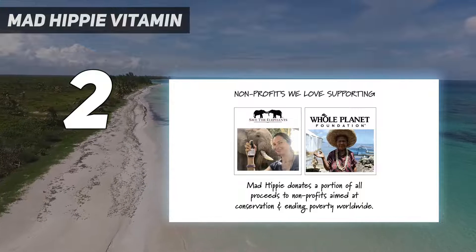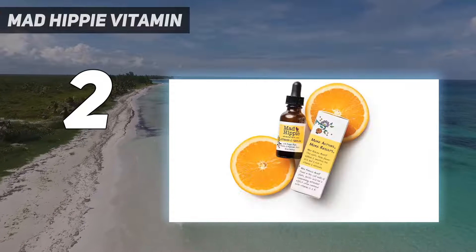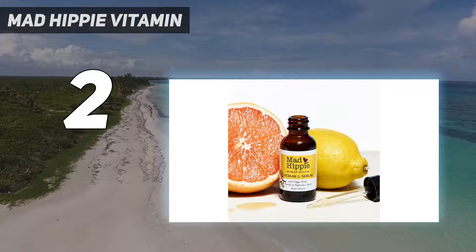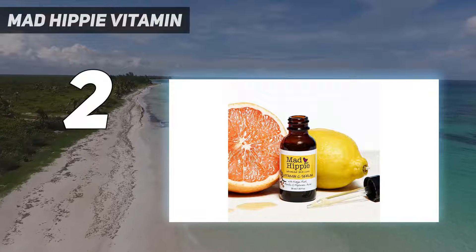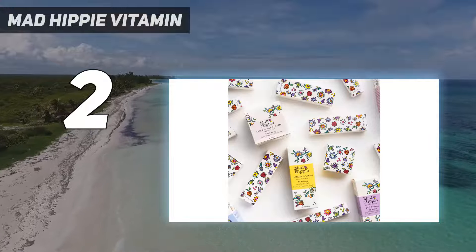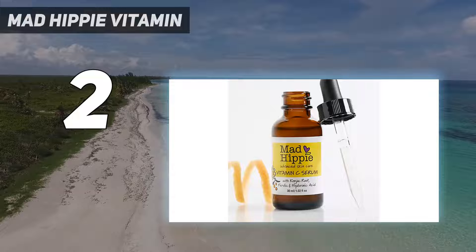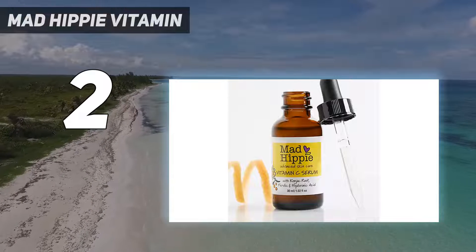Mad Hippie's vitamin C serum effectiveness is multiplied by safe and organic vitamin E, plus ferulic acid to double the antioxidant protection, help reduce the appearance of wrinkles and skin discoloration. Hyaluronic acid moisturizes and plumps to minimize signs of aging, leaving your facial skin looking fresh, youthful, and healthy.